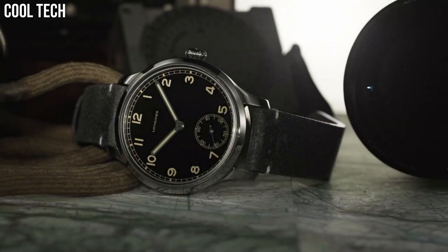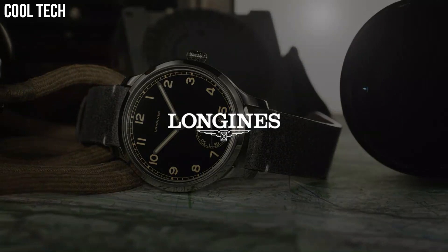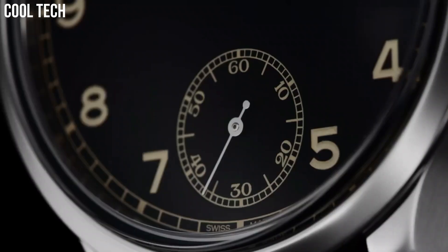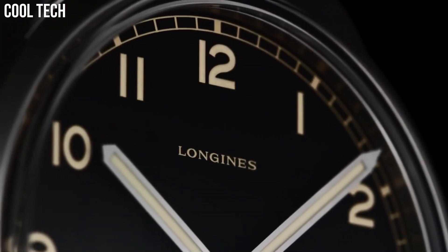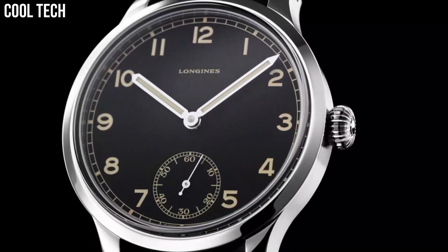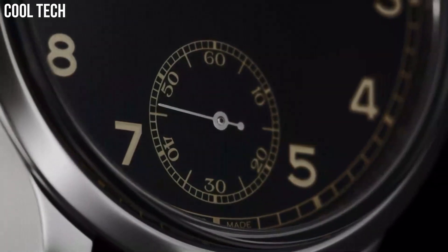Case back: stainless steel. Dial: matte black. Power reserve: 53 hours. Water resistance: 30 meters. Functions: hours, minutes, seconds.